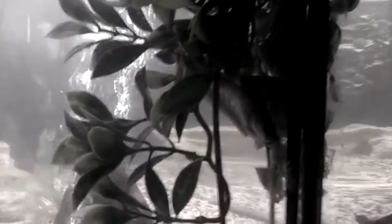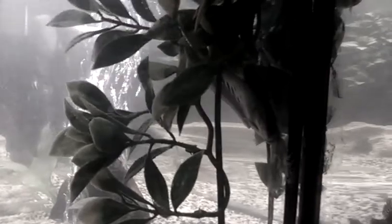Here is my baby knife fish back here. He's hungry, so I'm going to get out of here and feed my fish. Hope you enjoyed the video.